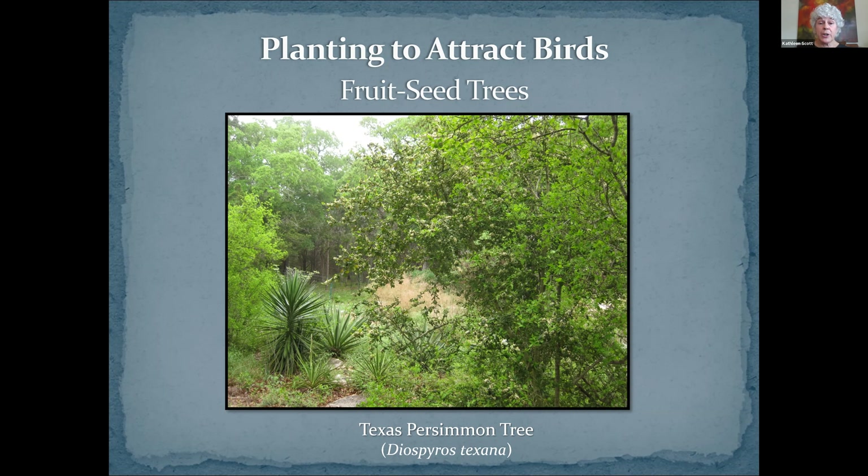And side oats grama is another four-season interest grass — it's green most of the year, and in warm enough winters it can even be evergreen. By the way, it's our state grass. If you look at the picture on the right, you can see the little seeds hanging down from the stem — that's why it's called side oats. This is a very drought-tolerant and nicely behaved little bunching grass. It doesn't spread by underground runners; it spreads by seeds. If you have a nice mulched area, you'll probably get more of them as they reseed themselves. If you don't want them, you can dig them up and pot them for your next native plant sale.